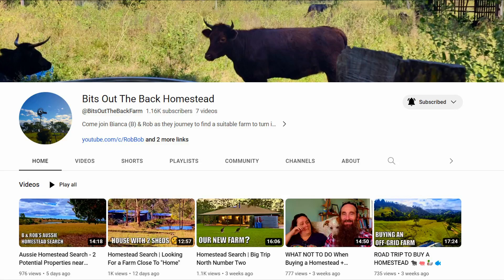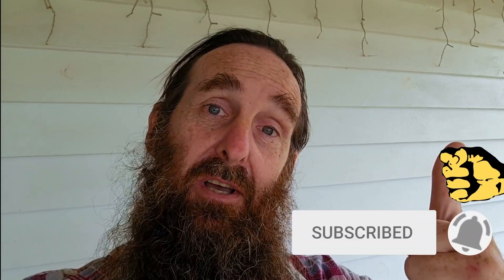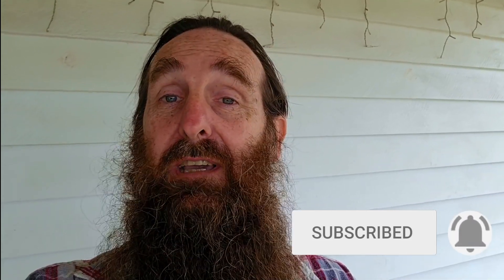For folks watching this on our aquaponics YouTube channel, just a quick heads up: these videos won't be posted here forever. It will revert back to an aquaponics-only channel, and all the farm content will be over on our Bits Out The Back homestead channel. As soon as we finish the purchase, that's where the farm content will be. Jump over using the link in the description, subscribe and hit the notification bell.